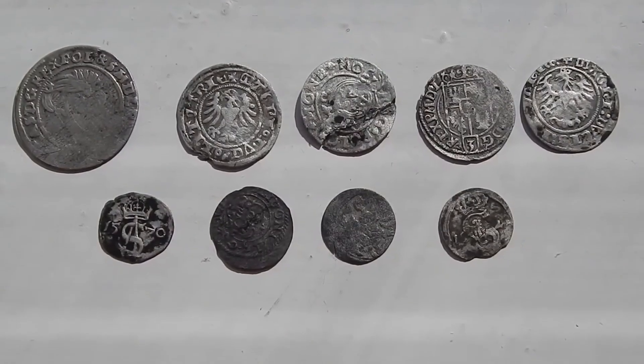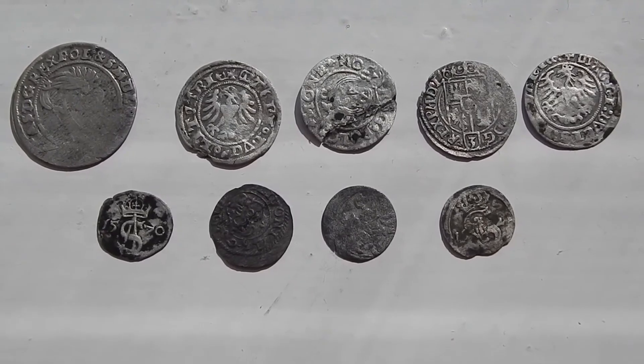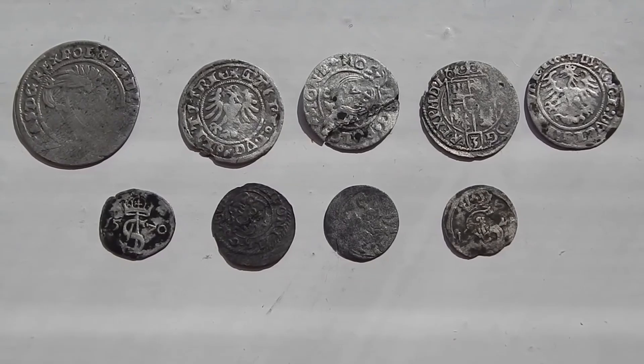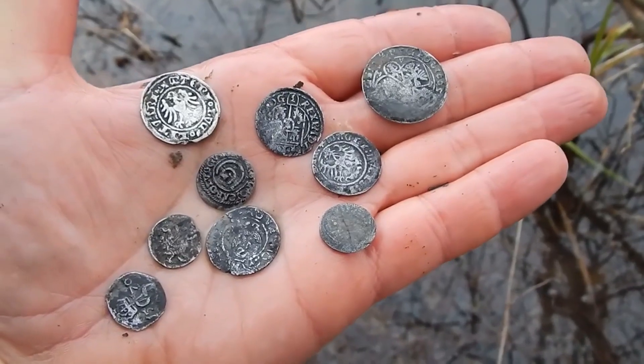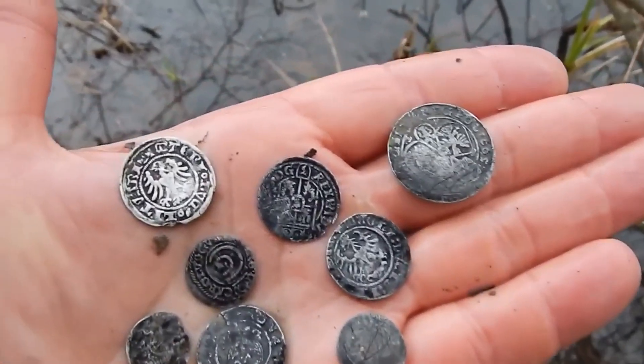I'm at home now. We see my find in purified form. All of these coins are made of silver and they are pretty well preserved. This is a very pleasant find, although it is not very large. It made that cloudy day happy.